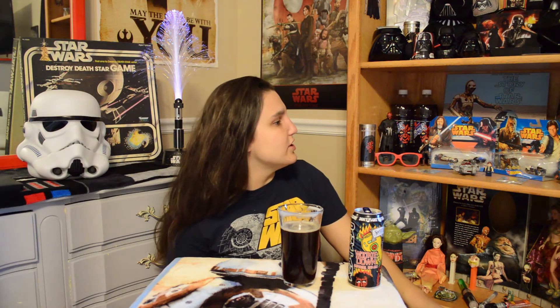They live on Kashyyyk. That's Chewbacca right there — I have a little pen of him down here. I don't really have that many Chewbacca or Wookiees in general, but I do love to collect me some Star Wars stuff.